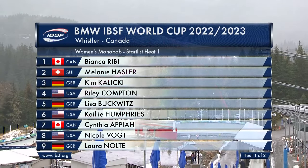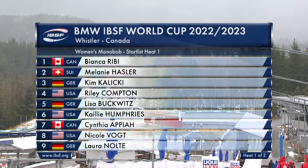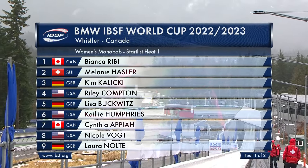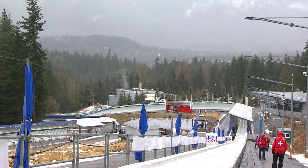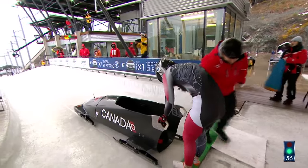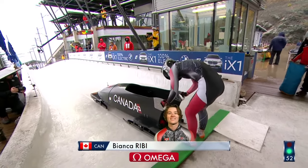We've got a fairly small field at the start of this Olympic quad for all sorts of reasons — cost of living, drivers retiring, and a whole bunch of young athletes already racing in the North America's Cup and in Europe as well. Bianca Rebe for Canada makes her Monobob World Cup debut and is first off. We have our Olympic and World champions in the field too. First sled on ice, race one of the Women's Monobob World Cup.